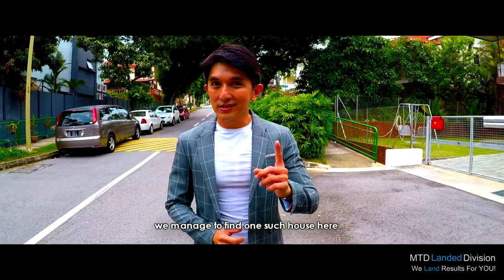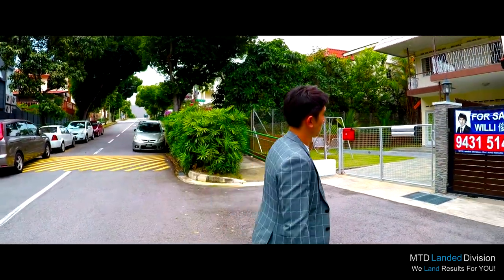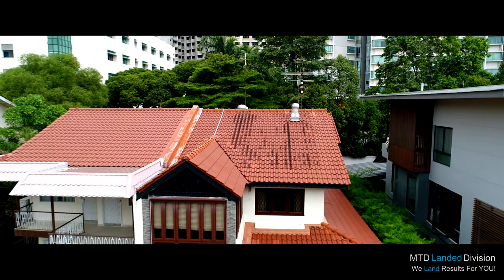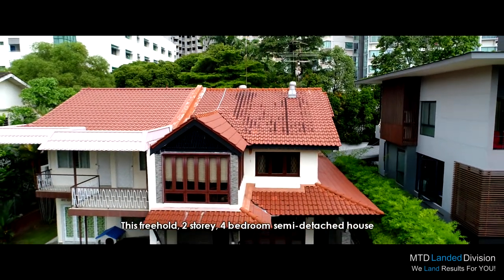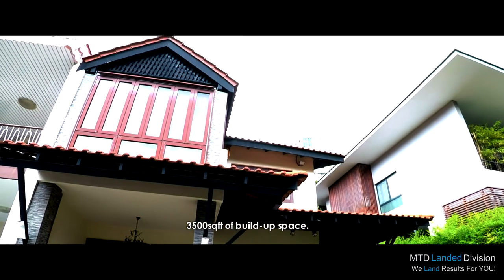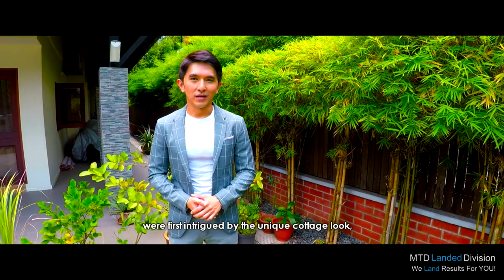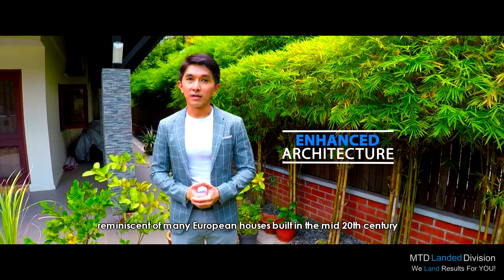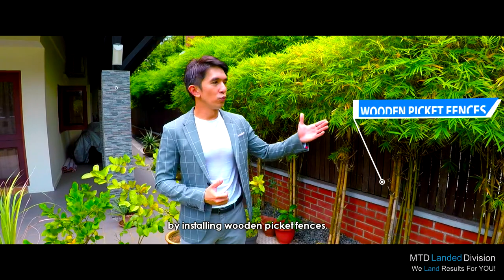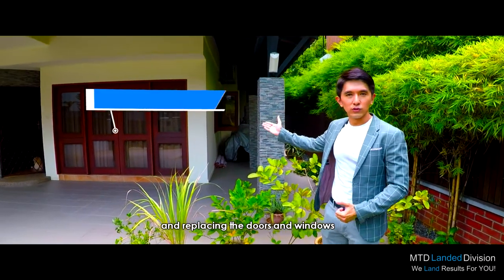Fortunately, we managed to find one such house here that's available for sale — one that is also charming enough to make it into our list. This freehold, two-storey, four-bedroom semi-detached house occupies more than 3,300 square feet of land and provides more than 3,500 square feet of built-up space. The owners, one of whom is Scottish, were first intrigued by the unique cottage look, reminiscent of many European houses built in the mid-20th century. The couple then decided to enhance the western look further by installing wooden picket fences, cladding the pillars with natural stone finish, and replacing the doors and windows with solid wooden frames.